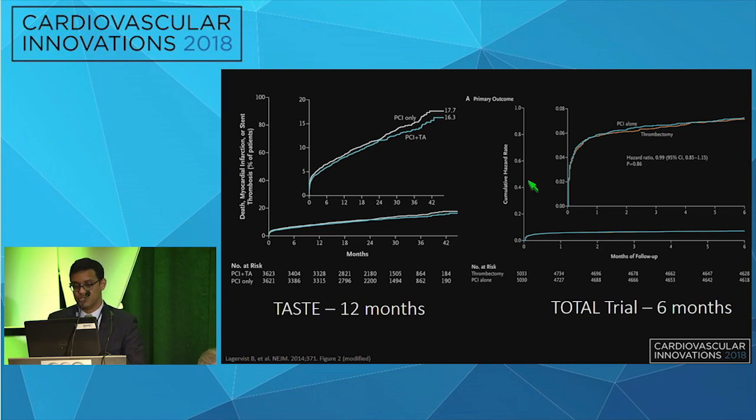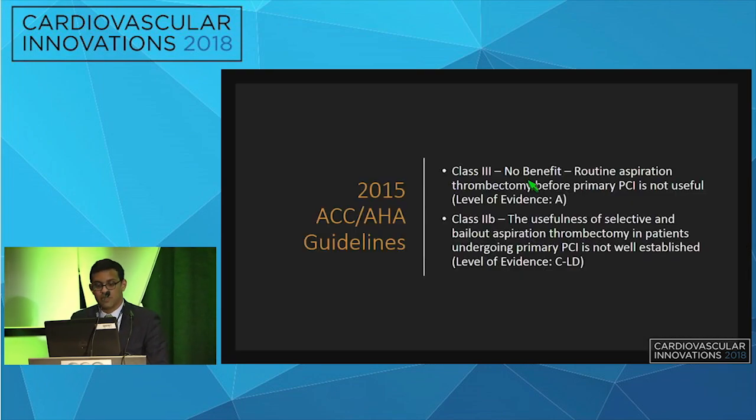But does modifying that adjust outcomes? The two trials that come to mind are TASTE and TOTAL. Both looked at STEMI patients and the role of routine aspiration thrombectomy compared to PCI alone. The results were essentially similar between the two groups, and routine aspiration was not found to be superior to PCI alone. This led to the 2015 ACC/AHA guidelines classifying routine aspiration as a Class III indication, though selective or bailout use remained a 2B recommendation.